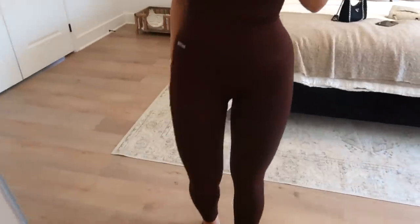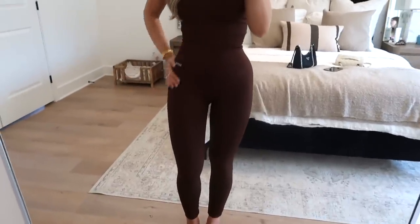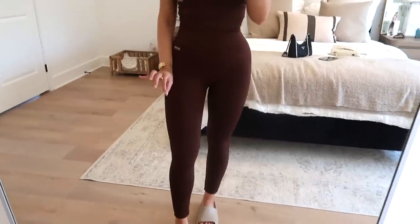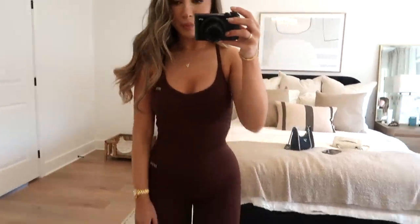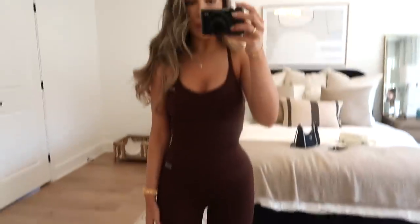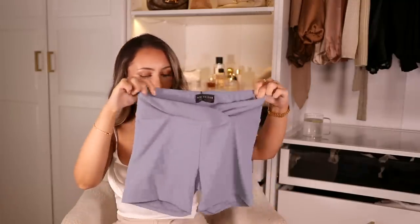The brown leggings really feel like shapewear — they suck you in and give a really nice hourglass look. Everything feels nice and tight, they're not see-through, and they are a little long so I rolled them underneath. I have the matching brown tank top on — such a cute little brown outfit. You could throw a blazer on top with sneakers and a lot of gold jewelry for the cutest look.